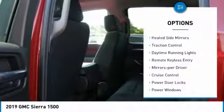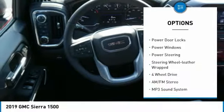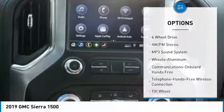This vehicle has less than 100 miles. Here are some of this vehicle's great options: heated side mirrors, traction control, daytime running lights, remote keyless entry, power driver mirrors, and cruise control.